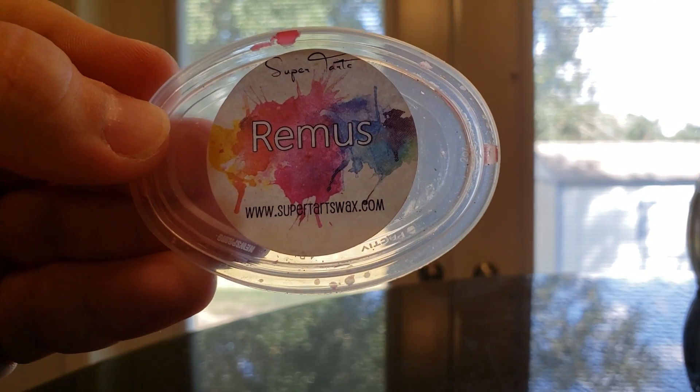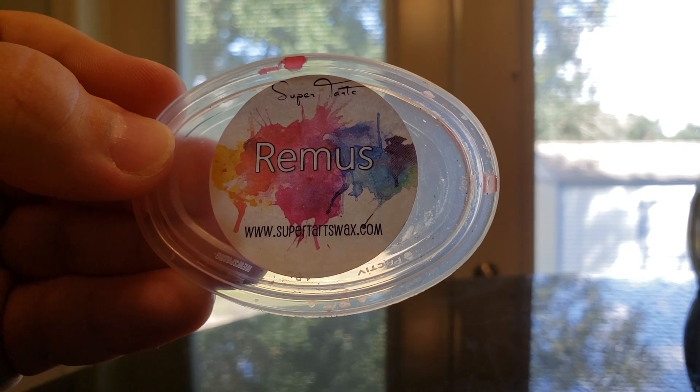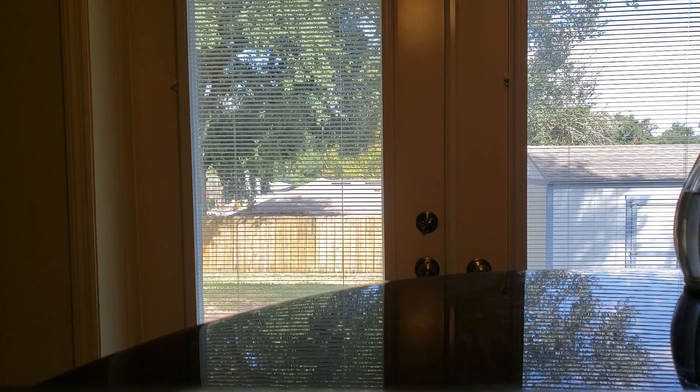I finished Remus — Mahogany, Teakwood, Apple, Cardamom, and Rum Cake. It's like a cinnamony apple cake. I really like this one; I've repurchased it several times, and I also got it in a BAM bag. If I purchase something in a BAM bag, I really like it, because you're really saying you enjoy something if you're buying it in that big of bulk.